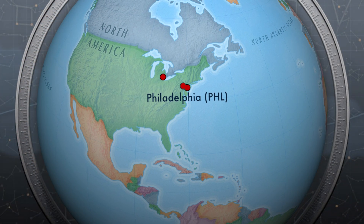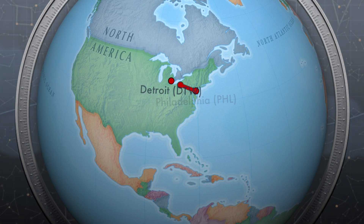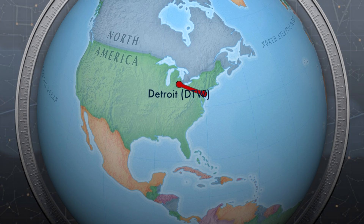Today's flight will take us across Pennsylvania and Ohio — 452 miles in a two-hour flight duration.